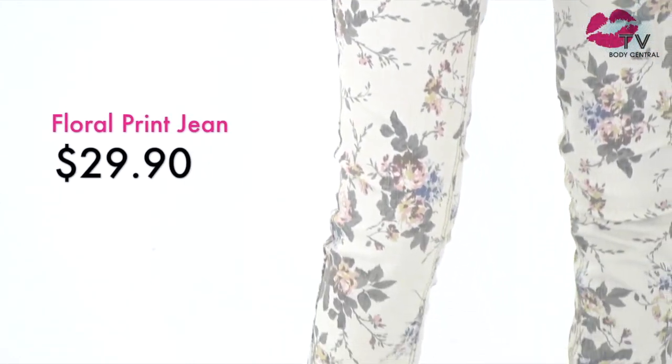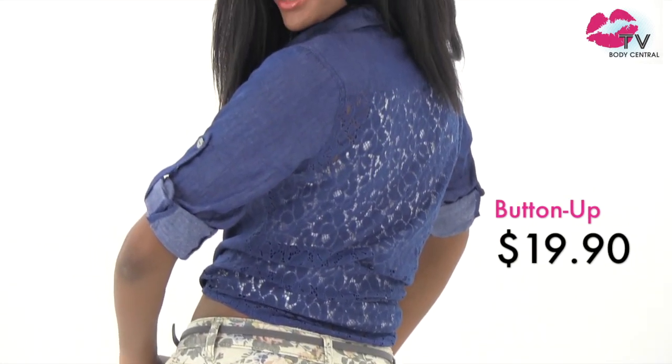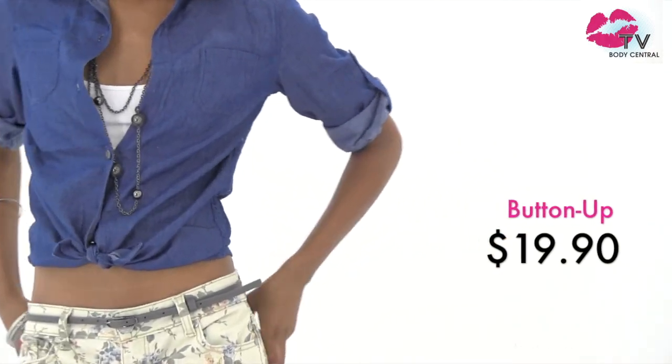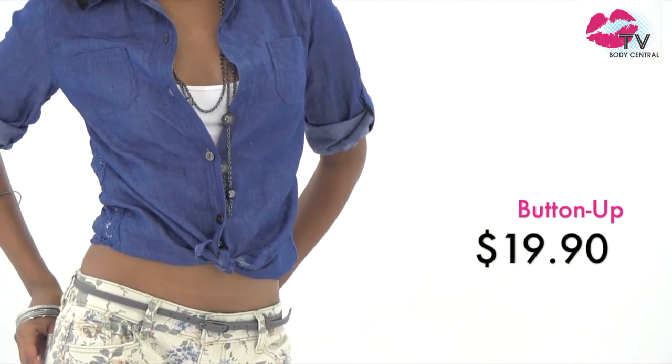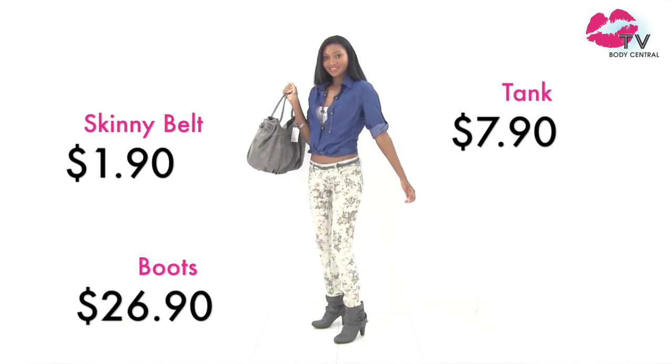We chose an ivory floral print jean to go with this denim button-up. It has a beautiful lace back that goes perfectly with this jean. Tie the ends of your button-up in a knot for a flirty take on this classic menswear piece.